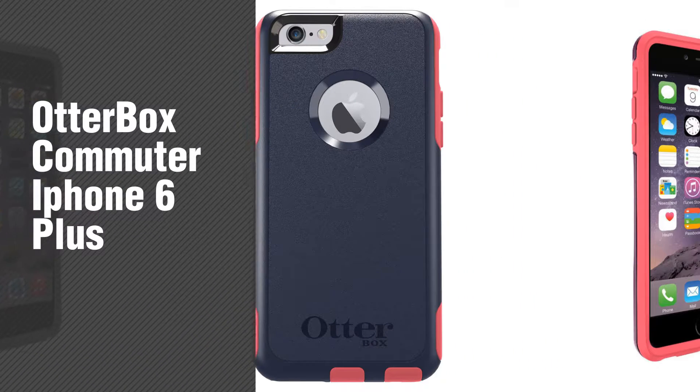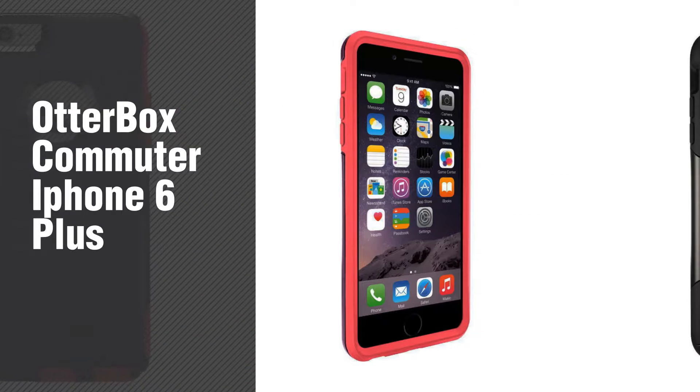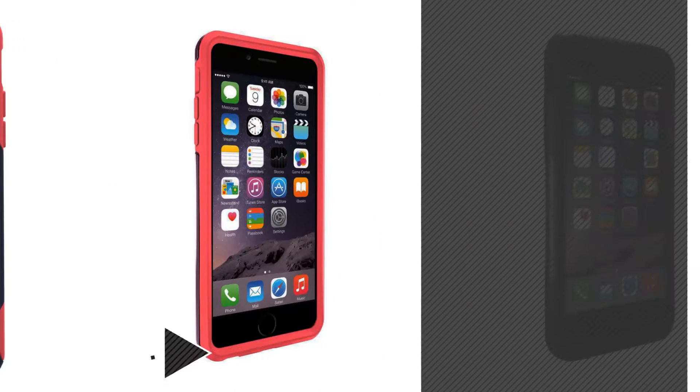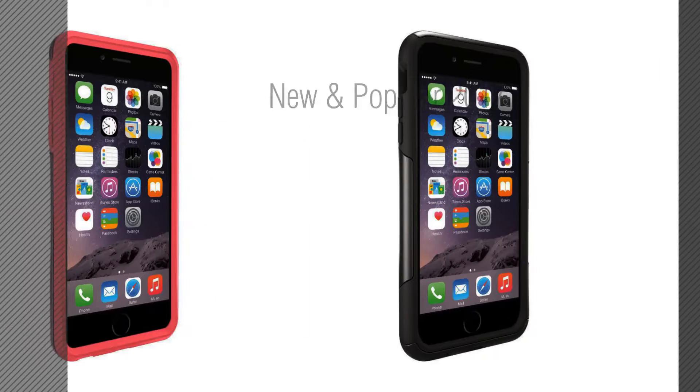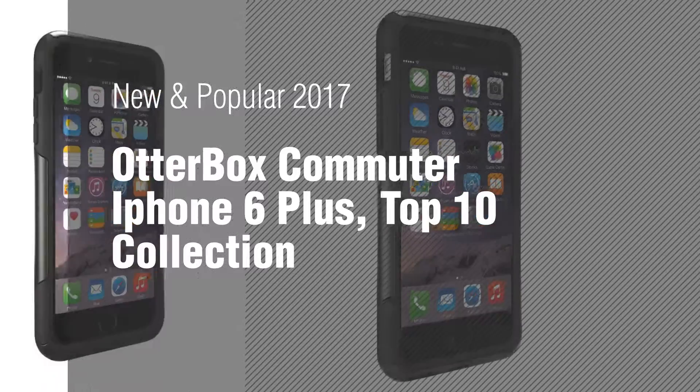If you're looking for OtterBox Commuter iPhone 6 Plus, here's a collection you've got to see. New and popular 2017, OtterBox Commuter iPhone 6 Plus, Top 10 Collection.